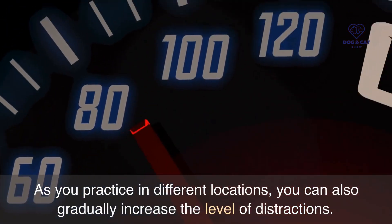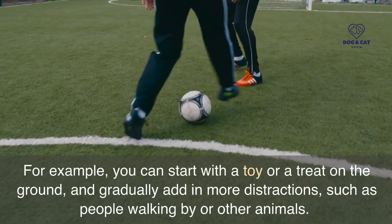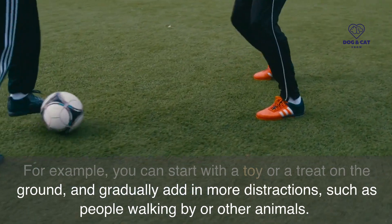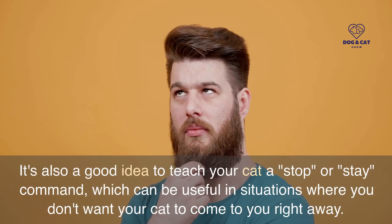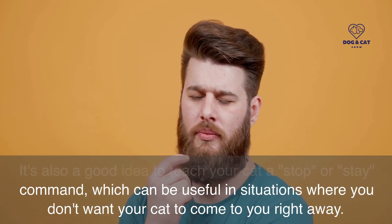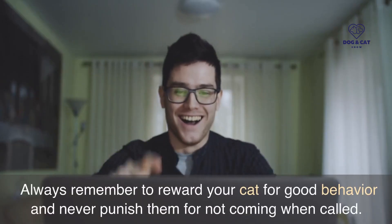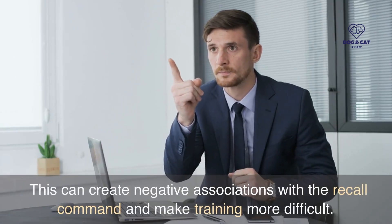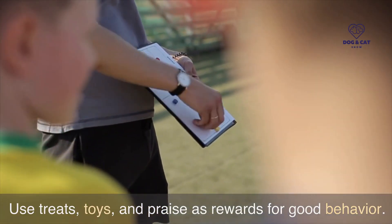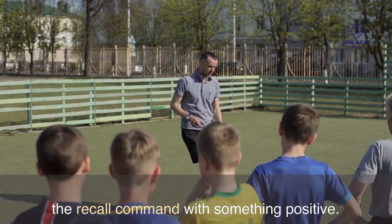As you practice in different locations, you can also gradually increase the level of distractions. For example, you can start with a toy or a treat on the ground, and gradually add in more distractions, such as people walking by or other animals. It's also a good idea to teach your cat a stop or stay command, which can be useful in situations where you don't want your cat to come to you right away. Always remember to reward your cat for good behavior and never punish them for not coming when called. Use treats, toys, and praise as rewards, which will motivate your cat to associate the recall command with something positive.